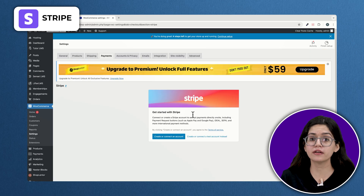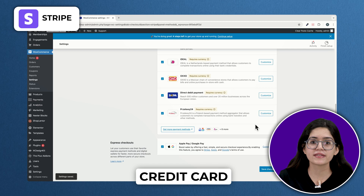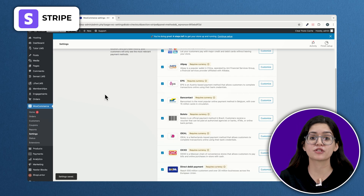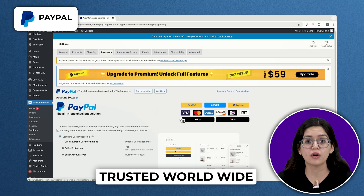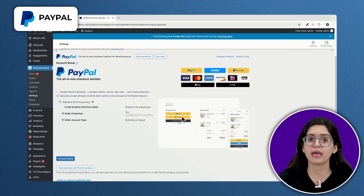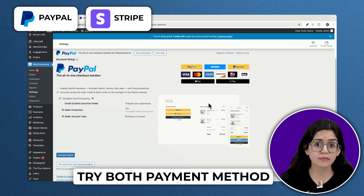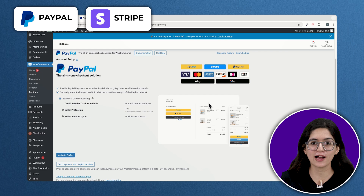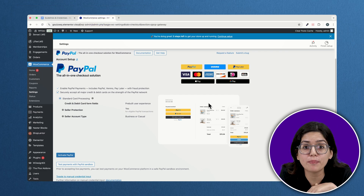Stripe is perfect if you need a global solution that supports Apple Pay, Google Pay, credit cards and pay-later options right out of the box. It's beginner-friendly and handles subscriptions and recurring payments like a pro. PayPal, on the other hand, is trusted worldwide and adds a layer of buyer protection. Some customers feel safer using PayPal than typing in their card details. I recommend using both — Stripe's smooth on-site checkout plus PayPal's brand recognition to reassure hesitant shoppers.